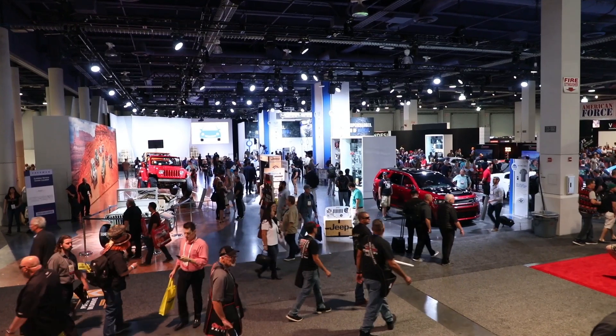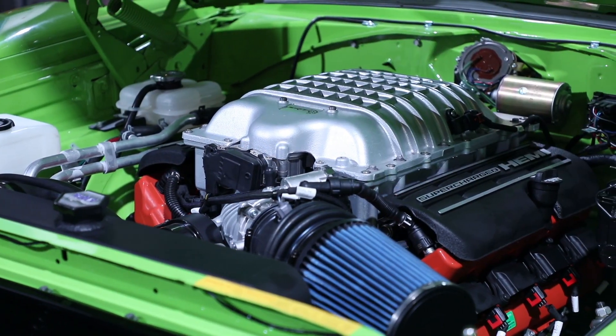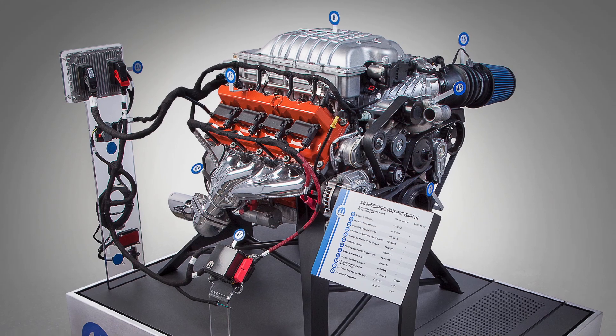Here at the 2017 SEMA show in the Mopar booth we have some exciting news that we just announced, which is the availability of our 6.2 liter supercharged crate engine and crate hemi kit to actually make it run.